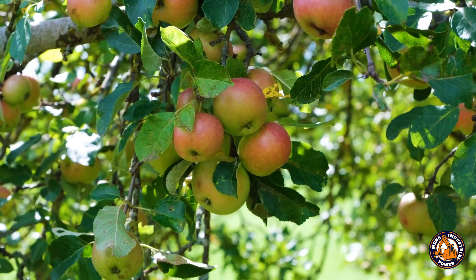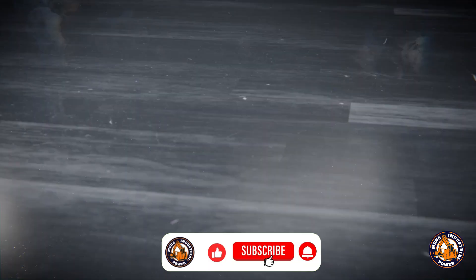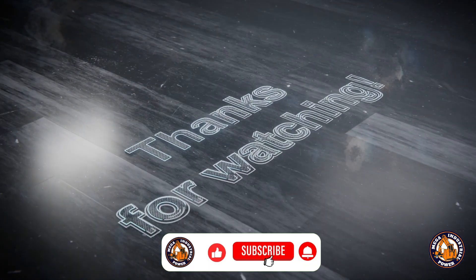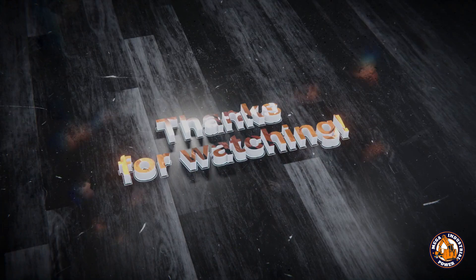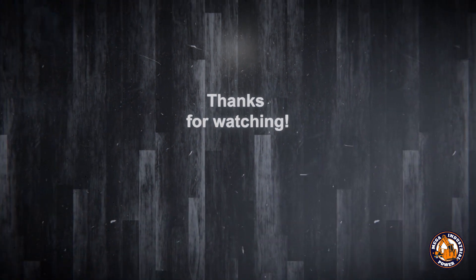These flying bots make traditional picking look like ancient history. Thanks for watching Mega Industrial Power! Love big farming machines? Like, subscribe, and hit the bell to see more. Comment your favorite machine below — see you in the next video!